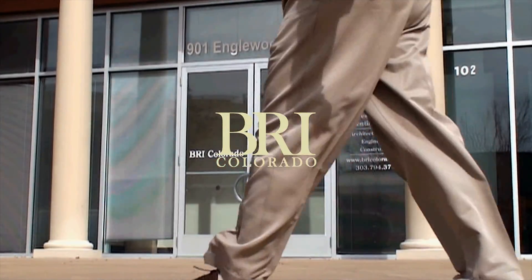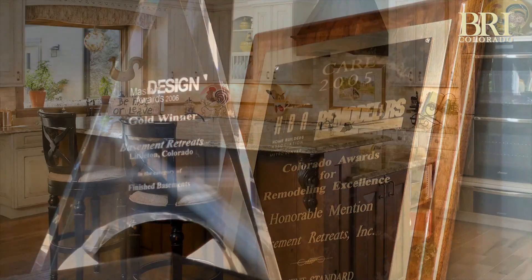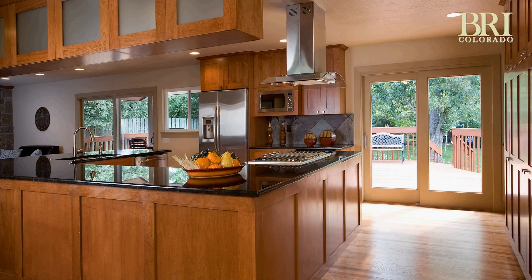Welcome to BRI Colorado! BRI Colorado is the leader in remodeling. From basements to baths to kitchens and beyond, BRI Colorado provides the very best in design and production processes.